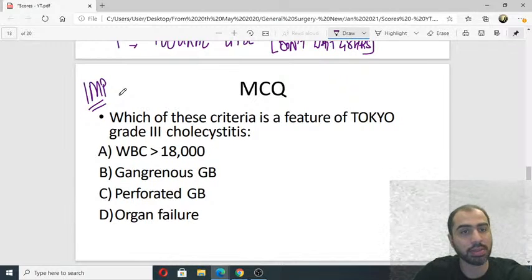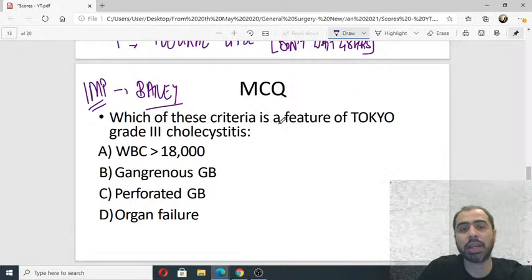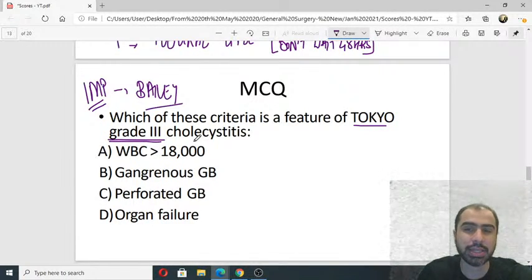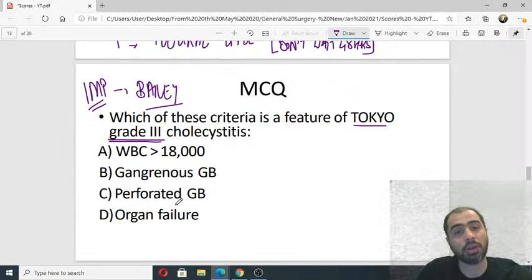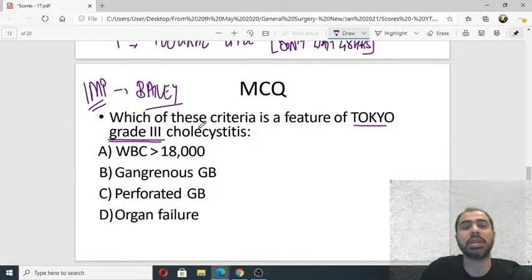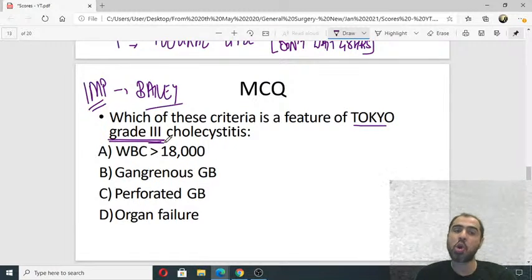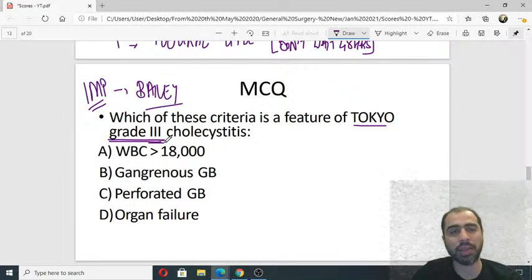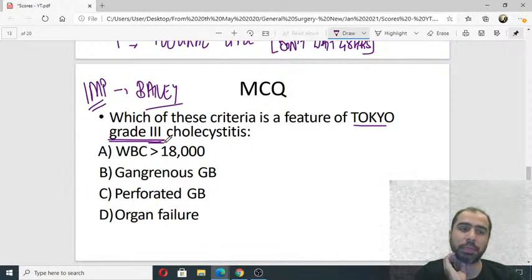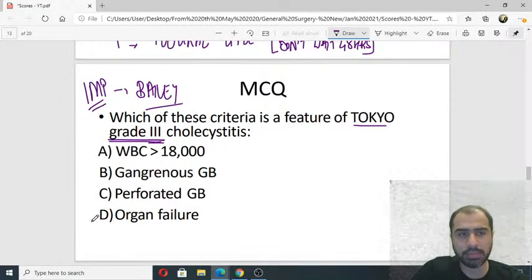This next question is expected and is from Bailey and Love. According to the Tokyo grading, which of these criteria is a feature of Tokyo grade 3 cholecystitis? Is it WBC more than 18,000, gangrenous gallbladder, perforated gallbladder, or organ failure? In which of these will you label the person as having grade 3 cholecystitis? The answer is organ failure.